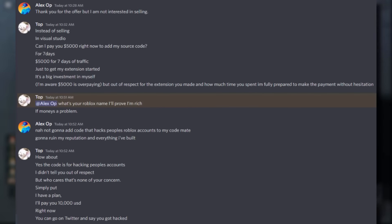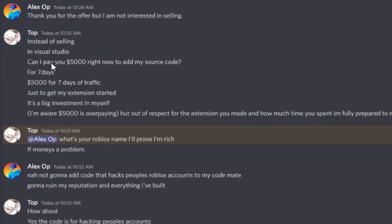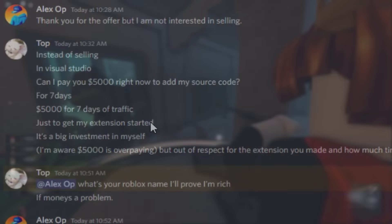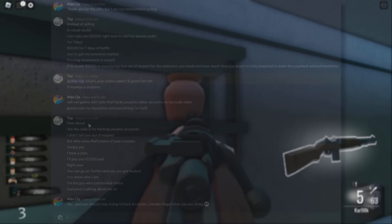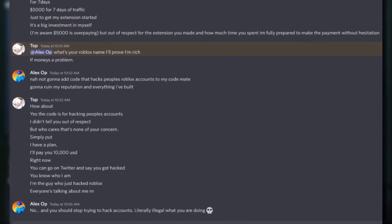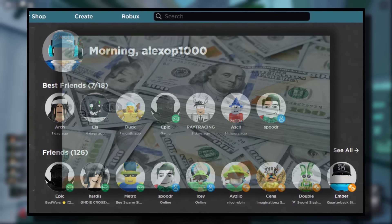Alexop said thank you for the offer but he's not interested in selling RoGold - why would he, he spent a lot of time and effort making it. 'Top' said: 'Instead of selling, I can pay you five thousand dollars right now to add my source code for seven days - five thousand dollars for seven days of traffic just to get my extension started.' Alex quickly cottoned on and asked what source code he was talking about. Top was pretty honest - he said 'yes, the code for hacking people's accounts.' He added 'I didn't tell you out of respect, but who cares, that's none of your concern.' Of course it's Alex's concern - he built the plugin and doesn't want his reputation ruined for a measly five thousand dollars.